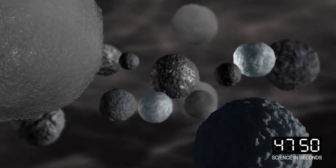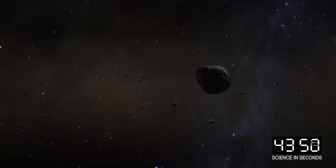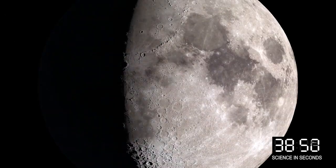First, studying the compositions, orbits, and physical properties of these small worlds can help us understand not only the objects themselves, but also the origin of our Sun, the Earth, and our Moon.